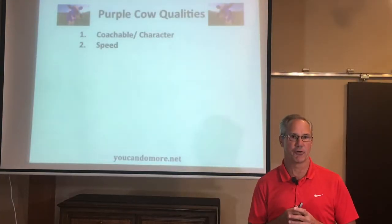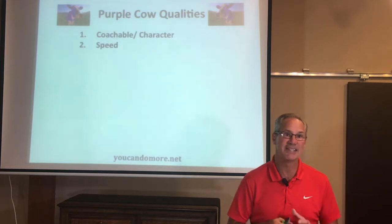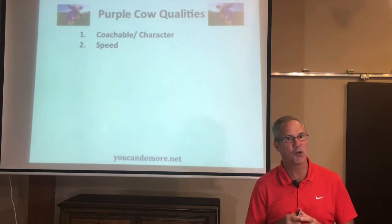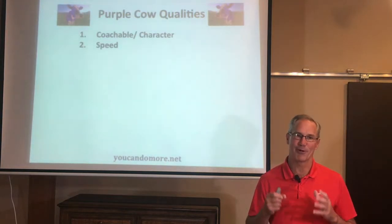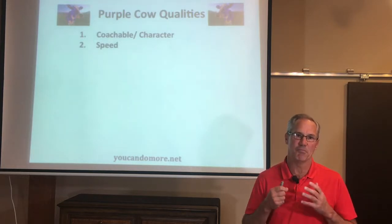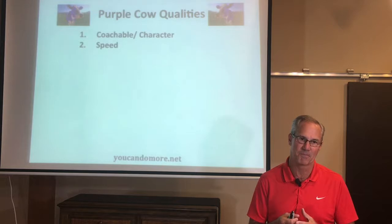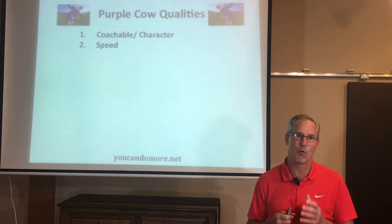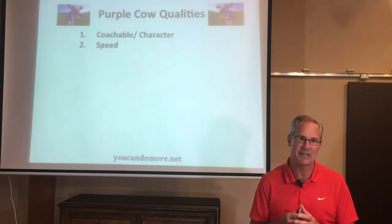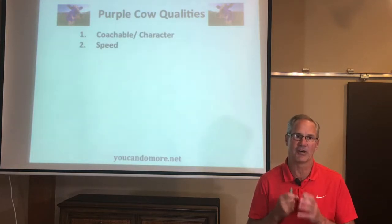One of the first things college recruiters will look for, and one of the first things they will evaluate on film, is how well you run and how explosive you are on the field or court. College coaches are a pretty confident group. They'll always figure they can get you bigger, stronger, and teach you better technique once you've been in their system. The one thing they will want to see coming in is that you can run, and that you do run on the field during a game.